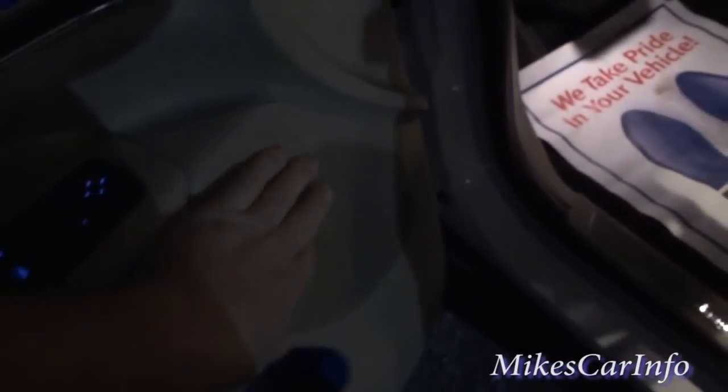We've got two speakers on each door — one little one up here, one big one — so that's four. There's one on each door in the back, that's six. Then there are speakers on that side and on this side, that's eight. And then the subwoofer here is the ninth speaker. Let's see what it sounds like.